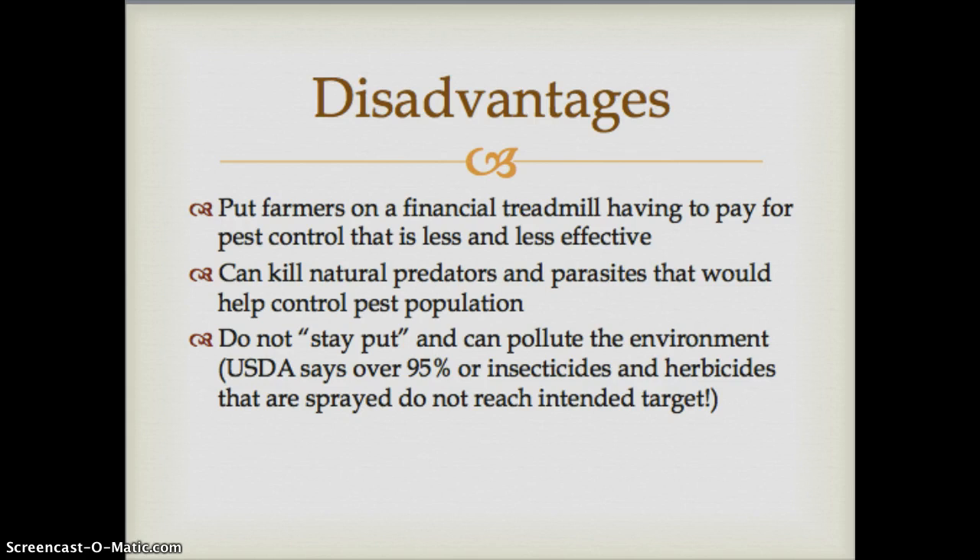Other disadvantages are that pesticides put farmers on what we consider a financial treadmill — they have to keep paying for pest control that becomes less and less effective. Even though these products last a long time, they may not be as effective as they once were because insects and weeds have become resistant to them. Another disadvantage is that they can kill natural predators and parasites that would normally help to naturally control the pest population.